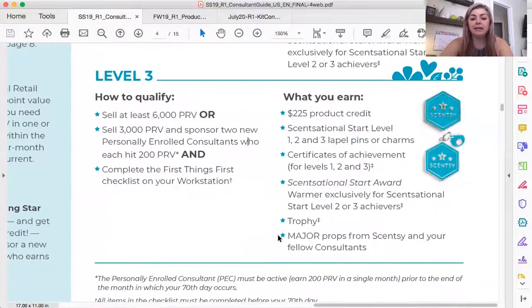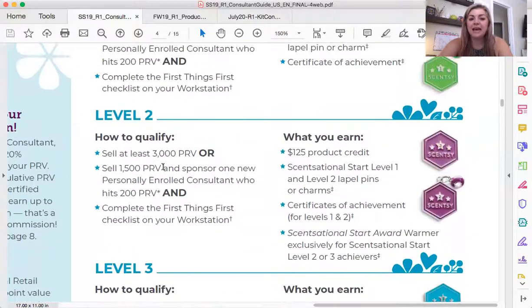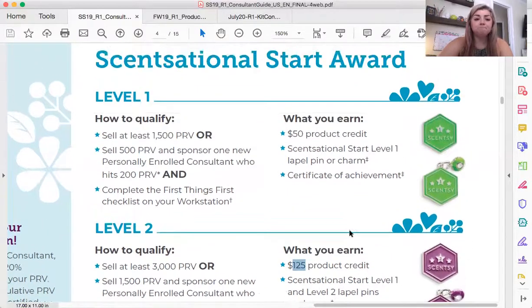Level three is your goal — I would advise just looking at level three criteria and shooting for it. But for level two, you have to have at least 3,000 PRV or 1,500 PRV and one active consultant, meaning 1,500 PRV in your first 70 days. These awards are 100% achievable if you are working your business. For level two you get $125 of product credit, the special warmer, pins, and a certificate. With level one, you don't get that special warmer but you still get $50 of product credit, a charm or pin for your bracelet, and a certificate.